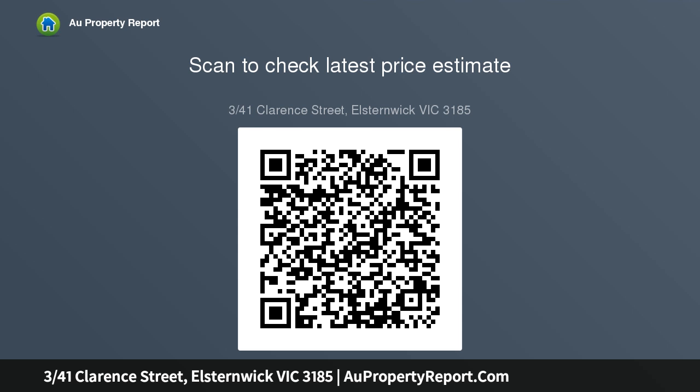In an established, well-maintained boutique block, positioned within easy reach of every lifestyle desire, including Glen Huntly.